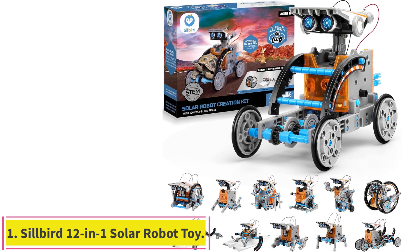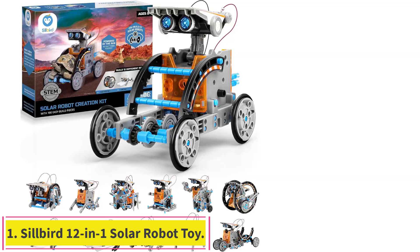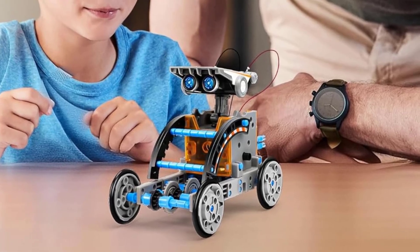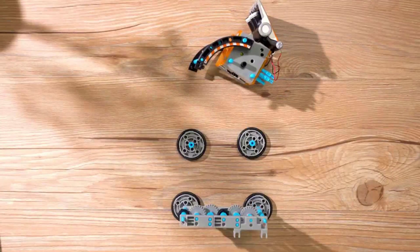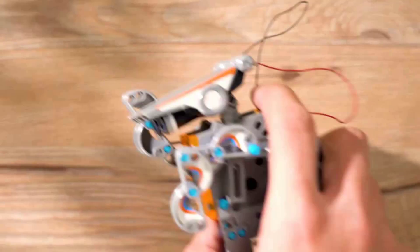Starting at number 1: the Silbird 12-in-1 Solar Robot Toy. If you're on the search for a robot kit at a great value with a variety of play options, this is it. The Solar Robot Toy from Silbird includes the pieces necessary to build 12 different robot designs. The robotics kit offers two levels of difficulty, with half of the builds being simpler to assemble while the other half are more complex.